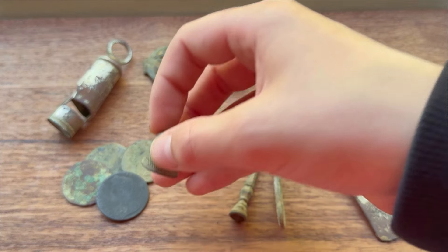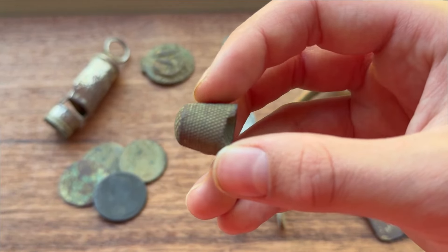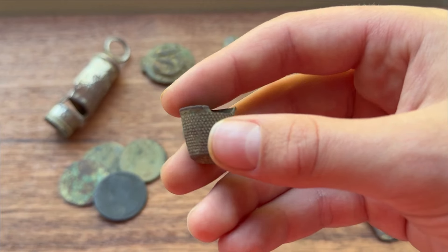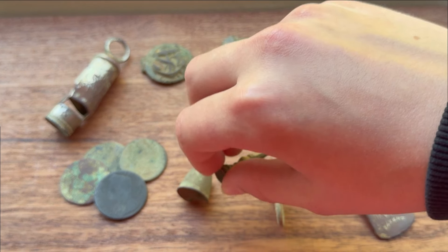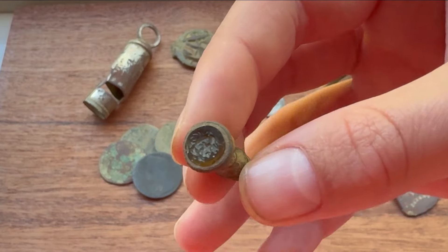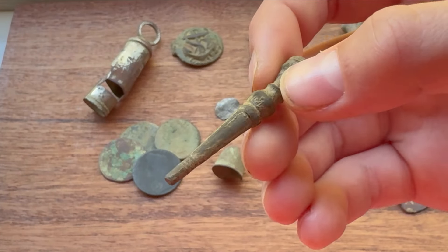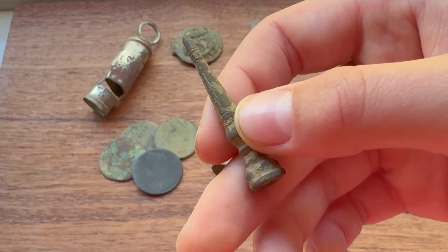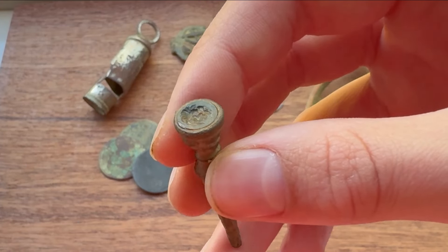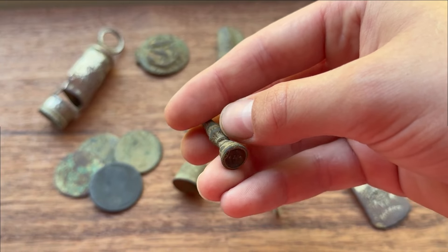Moving on to this lovely old thimble — pretty much fully complete, just missing a little bit. It has the dots on the outside and squares on top, which suggests late 1700s. Love finding these. And then this beautiful Georgian fob seal — absolutely stunning, probably mid-1700s Georgian period. I've never seen one this design — really thin and long rather than small and round. I tried to make an impression but I need to find some play-doh to do it properly.